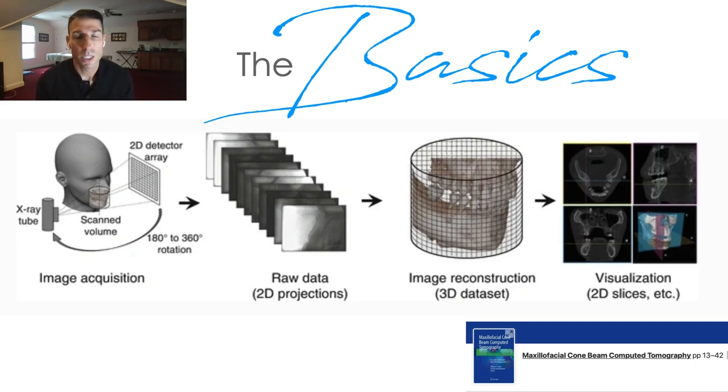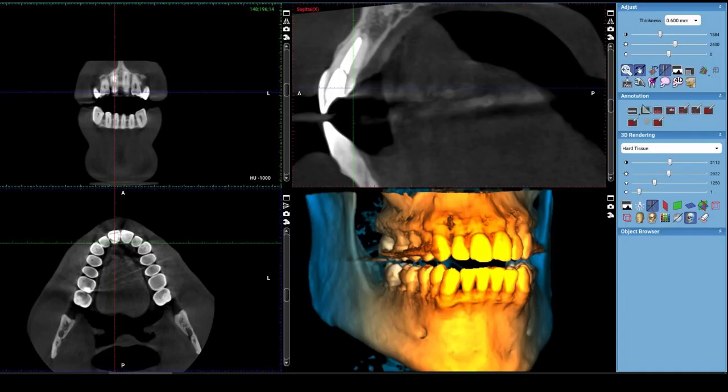Once the image is reconstructed, you can visualize it in multiple ways. This is my head as an example. You can view CT images from the coronal plane, the axial or transverse plane, or the sagittal plane. In the lower right, you have a 3D rendering of the skull, which I love to show patients — they think it's super cool, and it's a dramatic way to show patients what's going on in their mouth. You can go slice by slice through each of the three orientations to read your CBCT.